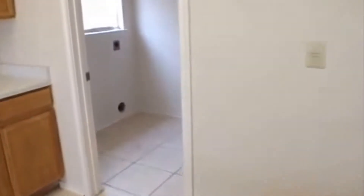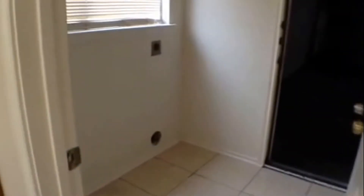Now let's take a quick peek at the laundry room. It has ceramic tile flooring, washer and dryer connections, and it also doubles as a pantry with pantry shelving right behind the door — a nice pantry and laundry room area.